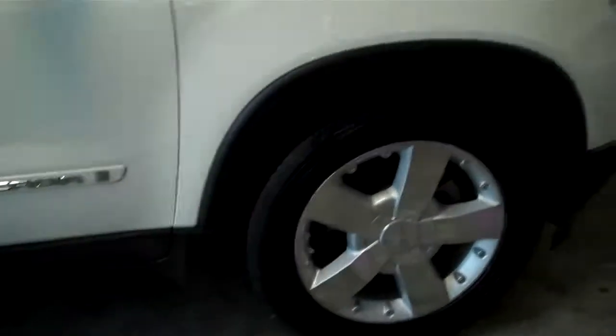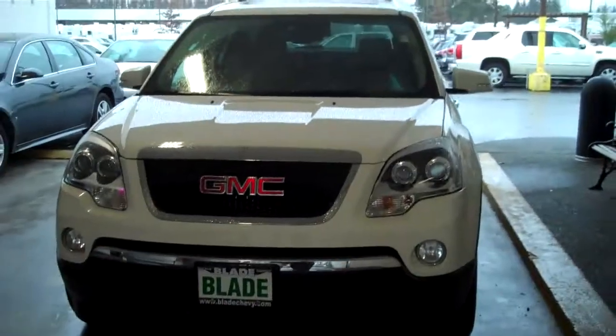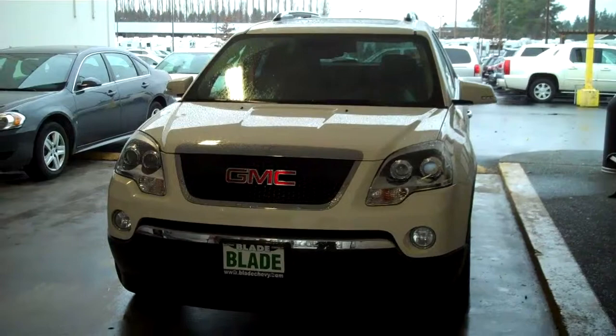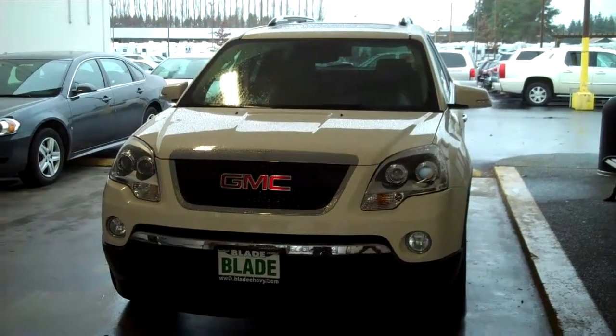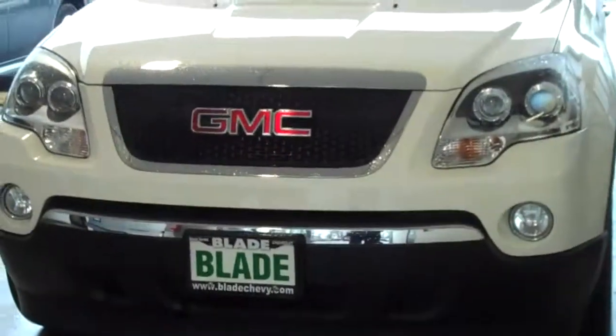Passenger side seats — 12-way power again with bolster. Pristine seat condition, absolutely no rips, no tears. Thank you very much for letting me show you the GMC Acadia SLT2 all-wheel drive, and for giving us here at Blade Chevrolet a chance to earn your business.